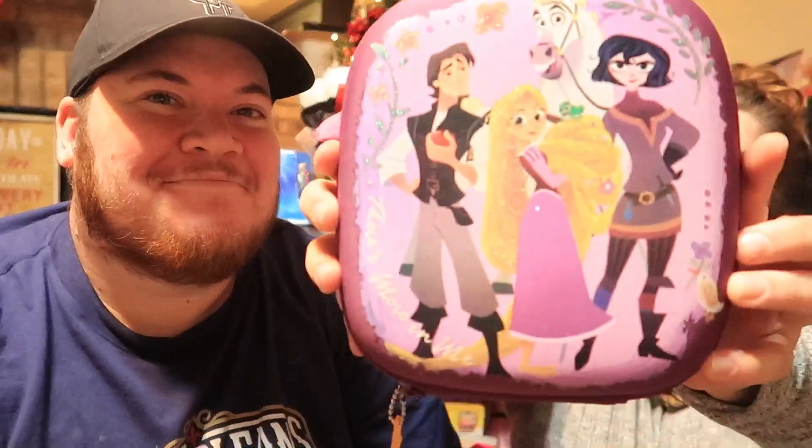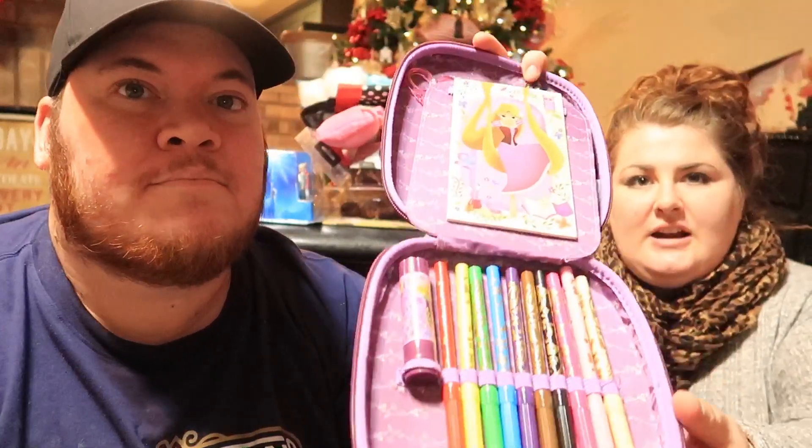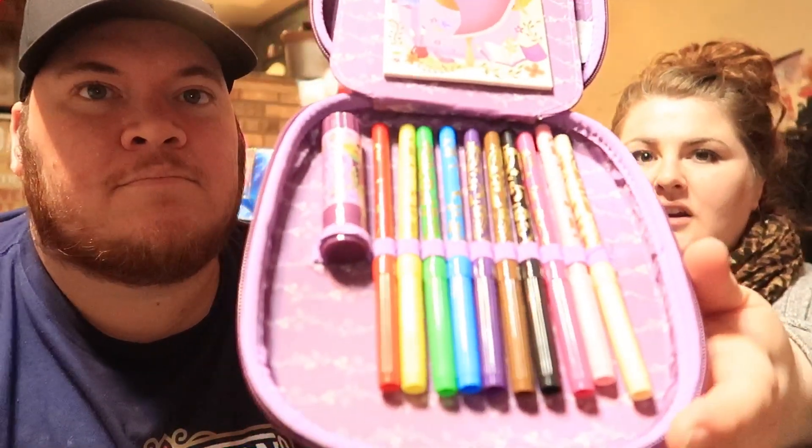We picked this up at the Character Warehouse — that's the Character Warehouse around Disney World, the one at Vineland. It's the Tangled stationery set. It has different colors and stuff, so when we go places she can take this with her. I thought it was super cute.